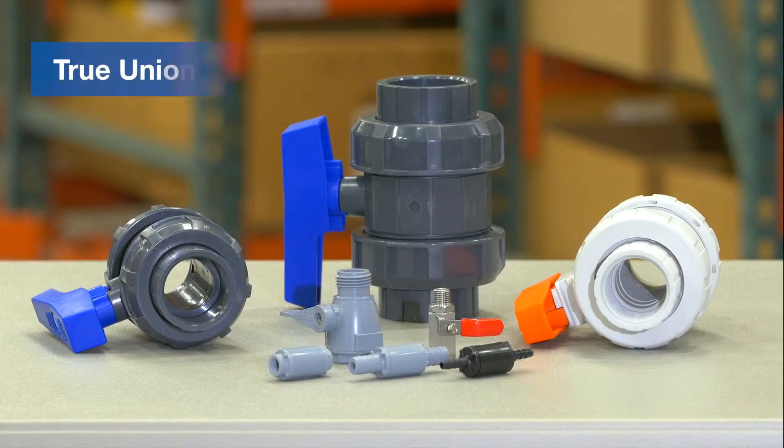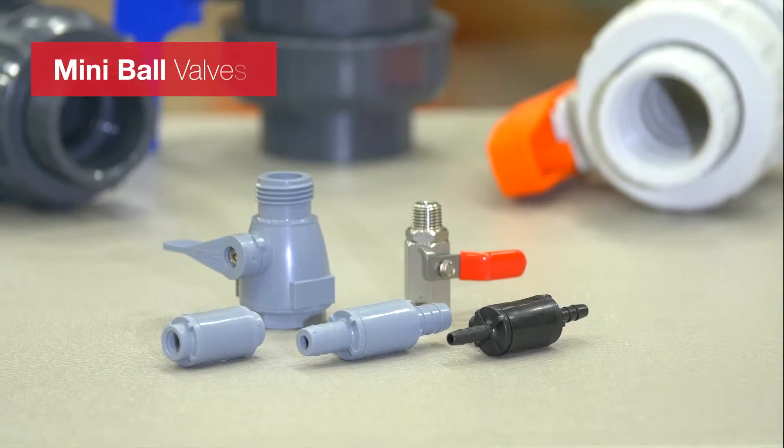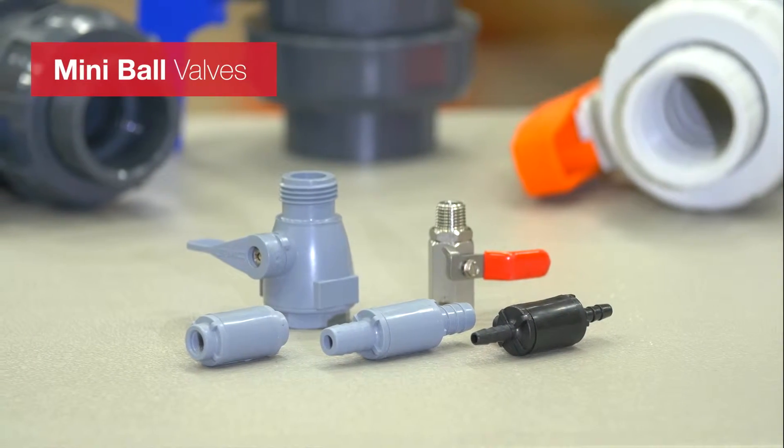We offer several types of ball valves, including true union valves and mini ball valves, with a variety of connection types for many applications.